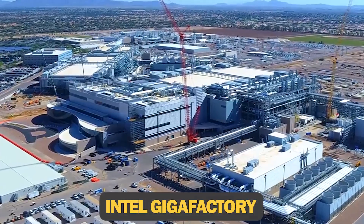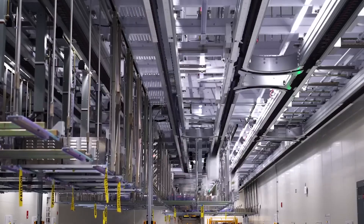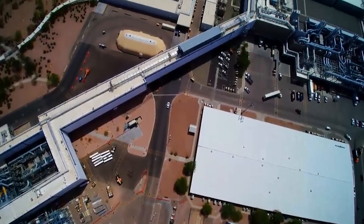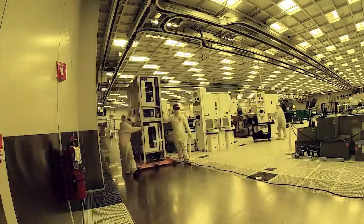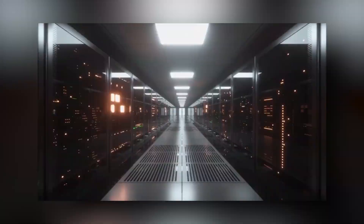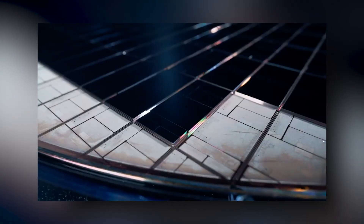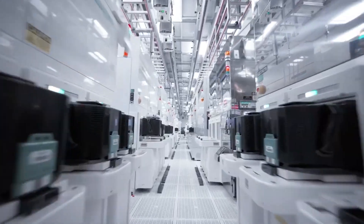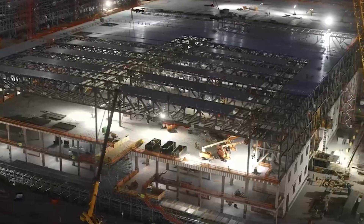Topping our list is the Intel Gigafactory — a staggering $35 billion project set to be the most expensive megaproject in Germany, costing more than three times as much as Stuttgart 21. This semiconductor factory is slated for construction in Magdeburg to take on heavyweights like Samsung and NVIDIA. Through its new IDM 2.0 strategy, Intel isn't just beefing up its production but also plans to make chips for other companies, prompting an investment of about $85.8 billion in Europe.